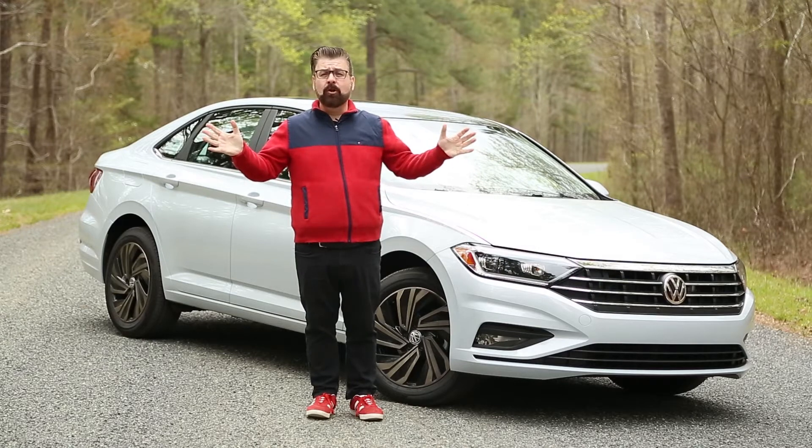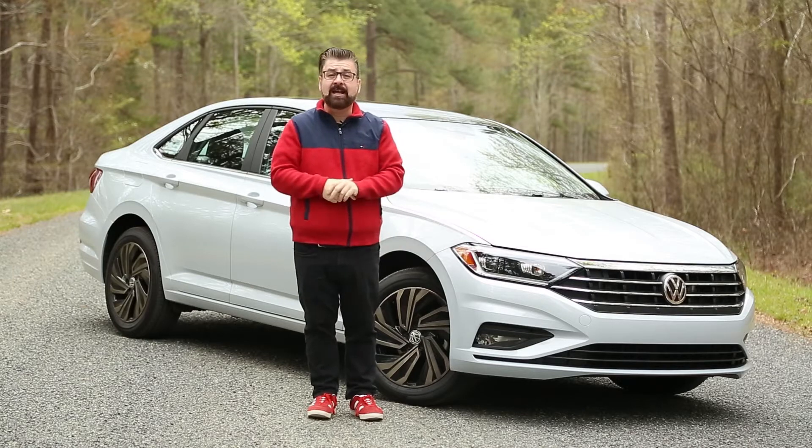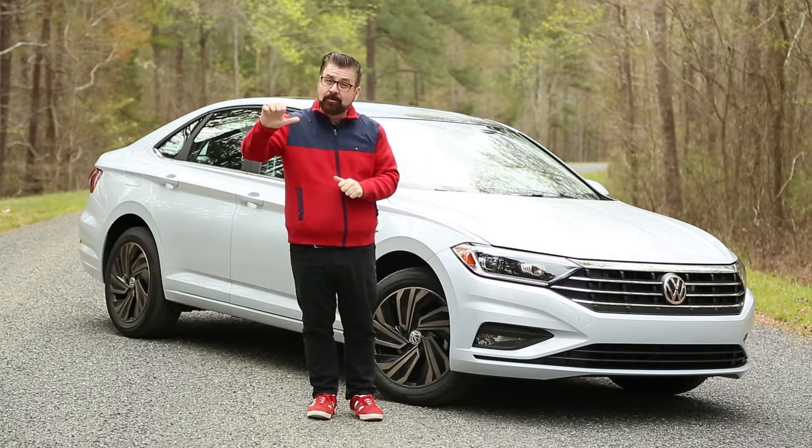I'm in the hills around Raleigh, North Carolina to test drive this — the brand new Jetta. It's a 2019 model. The big news here is the content of the vehicle went up while the price went down.